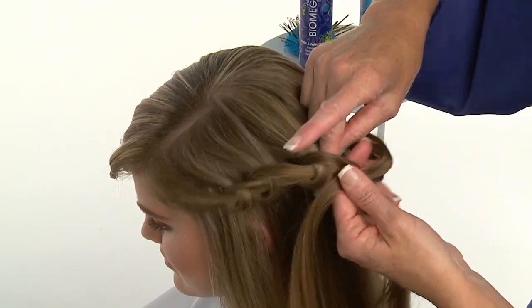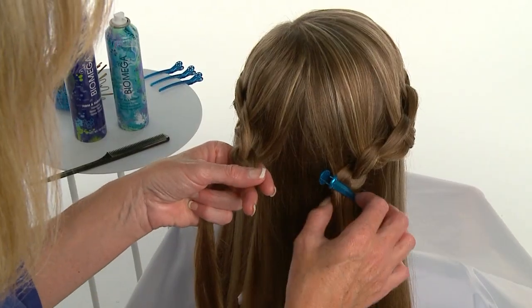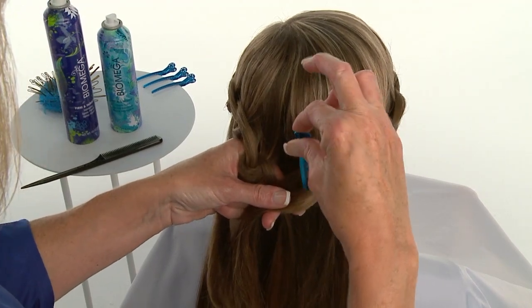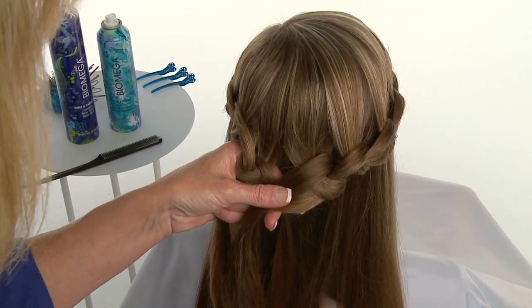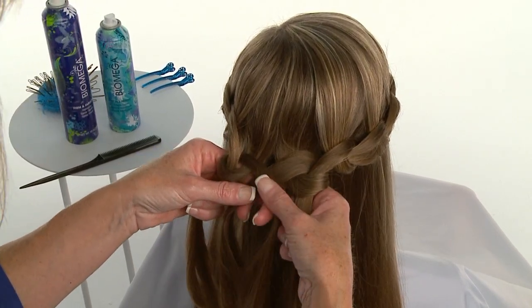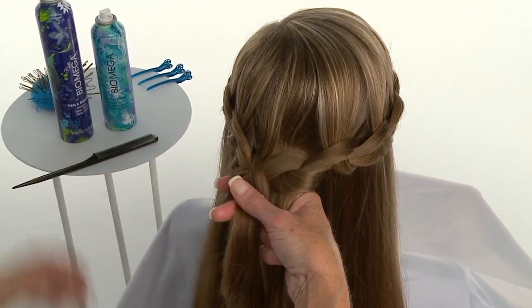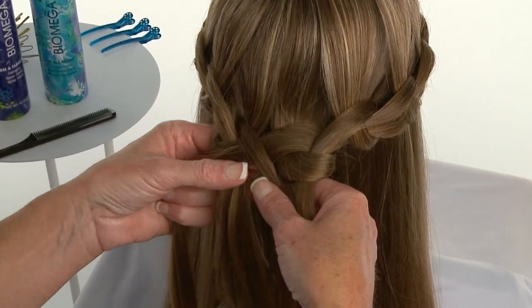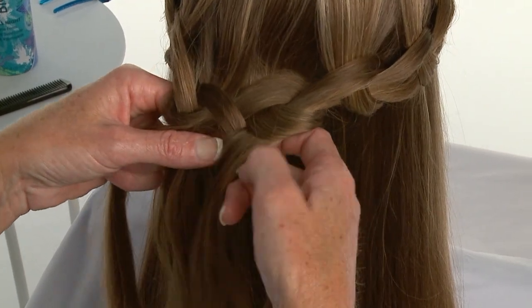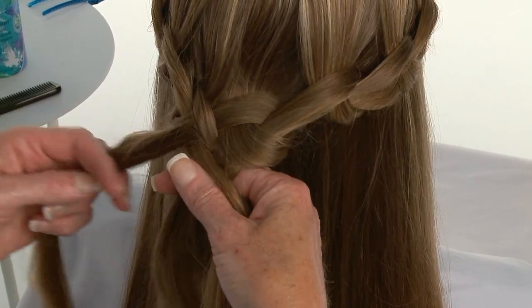Donna continues knotting until she reaches the center back. Next, she unites both knots by creating a four-strand braid with the two subsections left from either side. She removes the clip holding the knotted overlay from the right side in place, takes the two center subsections — one from either side — and begins braiding by crossing the left one over the right. The pattern then becomes: always cross the left outside subsection under, the right outside subsection over, and then the left center subsection over the right center subsection.